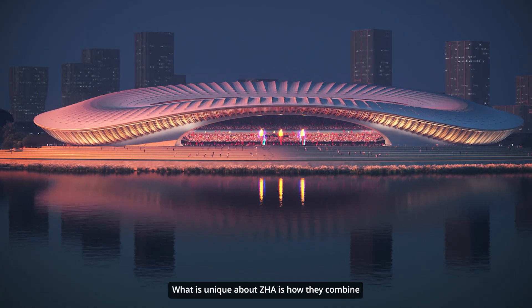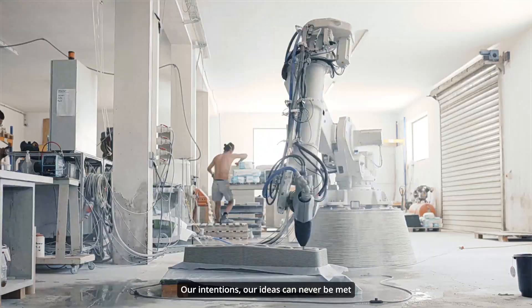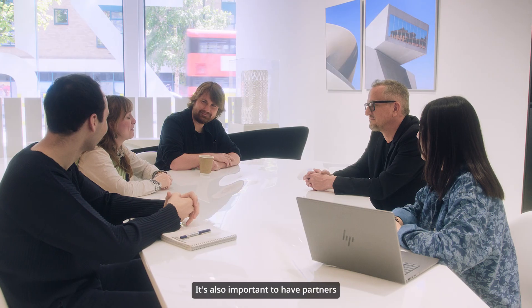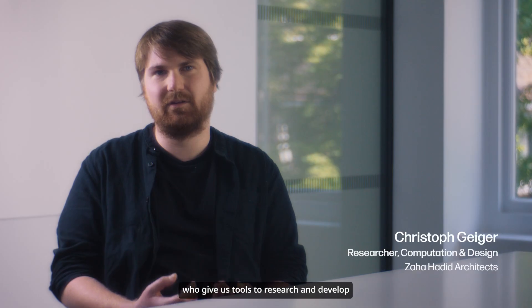What is unique about ZHA is how they combine design with technology. Our intentions, our ideas can never be met unless we evolve together with technology. It's also important to have partners who give us tools to research and develop more fitting solutions for our industry.